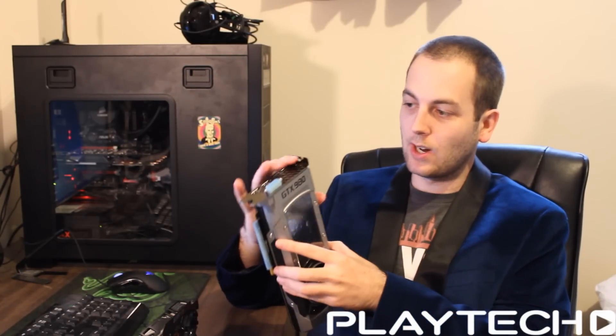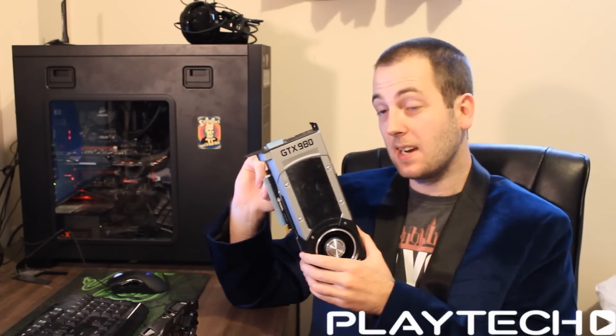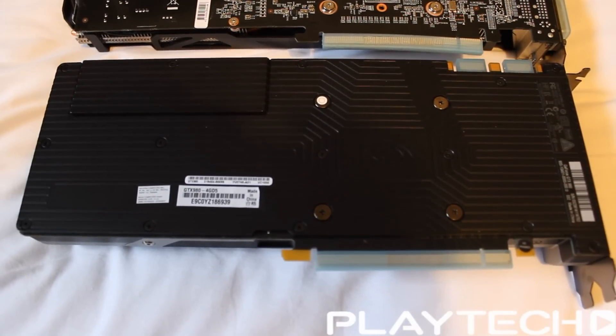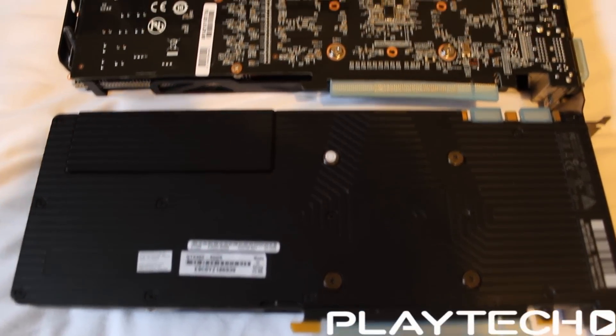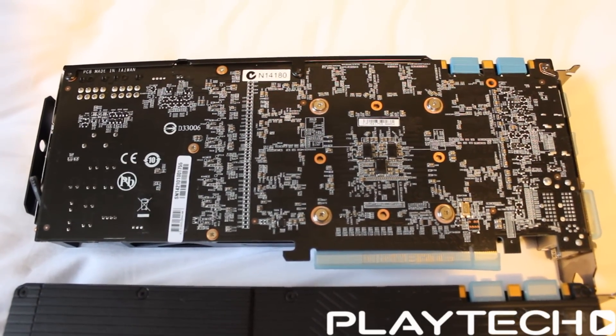They do have different memory. The new 980 comes with 4 gigabytes of GDDR5 at 7010 megahertz on a 256-bit memory bus. Whereas the 780 Ti has 3 gigabytes of GDDR5 at 7000 megahertz, but on a 384-bit memory bus.